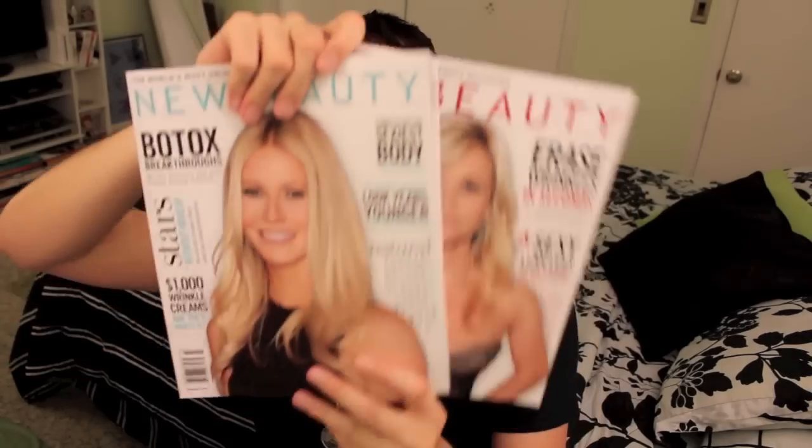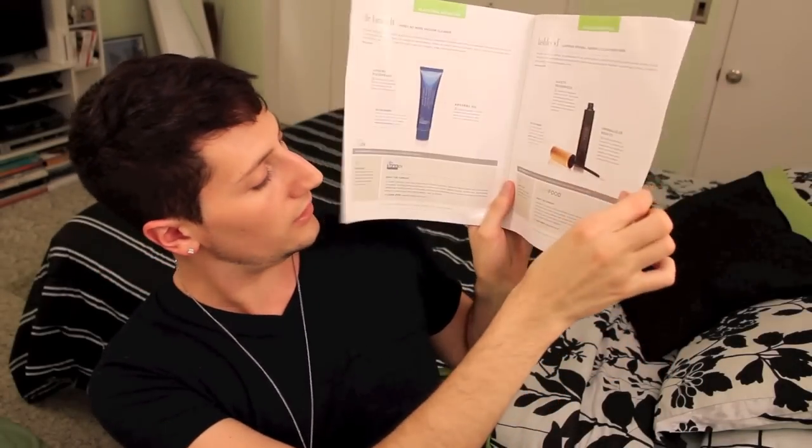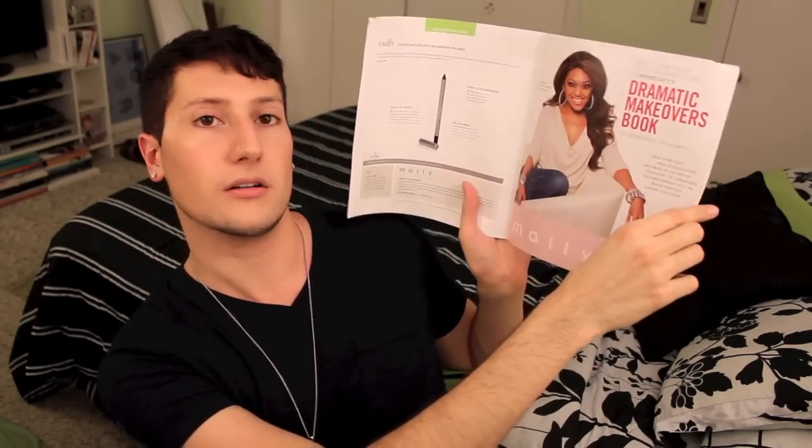New Beauty was awesome enough to send me two of them, and you get one of these babies too — do you see how thick this is? Like, that's ridiculous. So there appears to be a normal one and a QVC special limited edition one, so we'll go with the normal one first. There's so much stuff in here. It says 'the ultimate product sampling program from New Beauty,' and I think they are correct. It gives you a detailed description of what everything is, how to use it, key ingredients — amazing things.